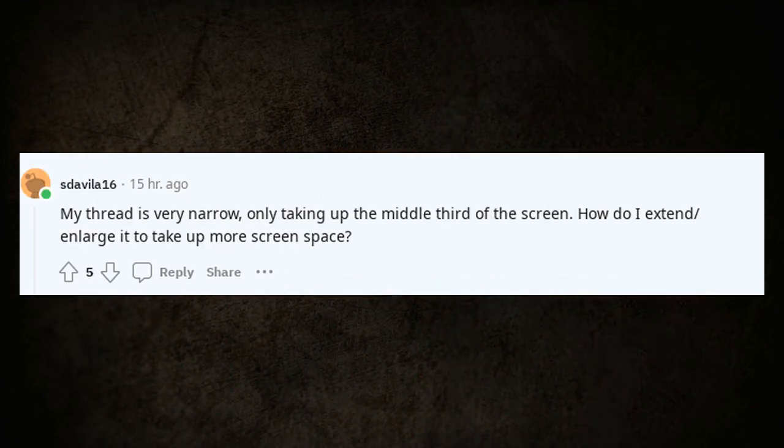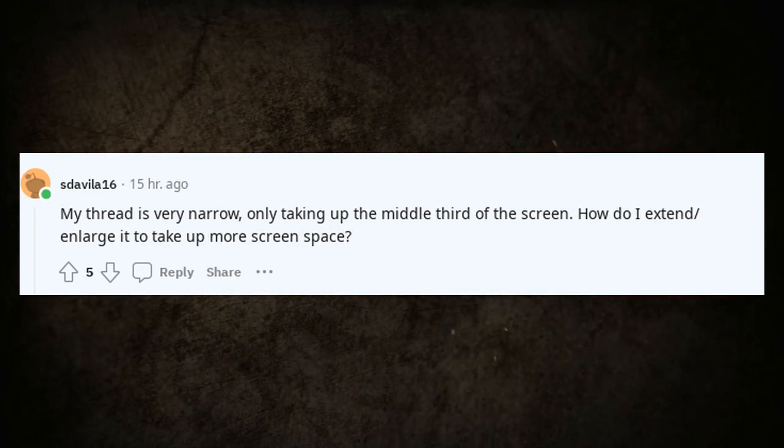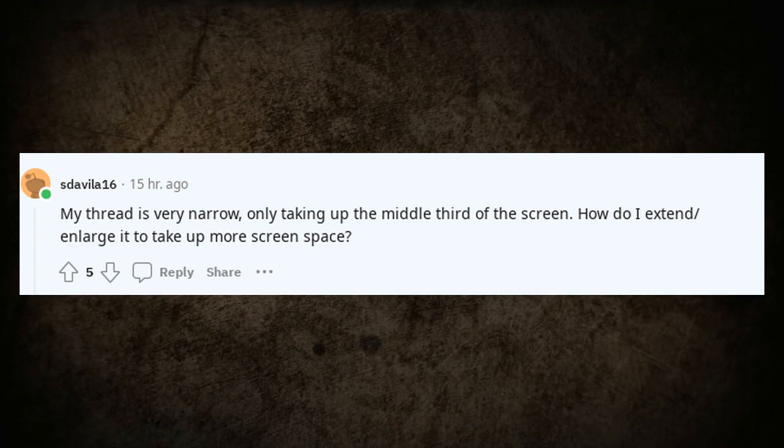How do I make the font bigger? My thread is very narrow, only taking up the middle third of the screen. How do I extend or enlarge it to take up more screen space?